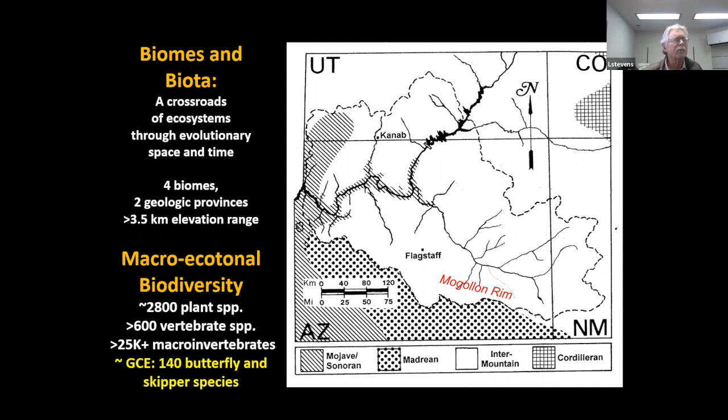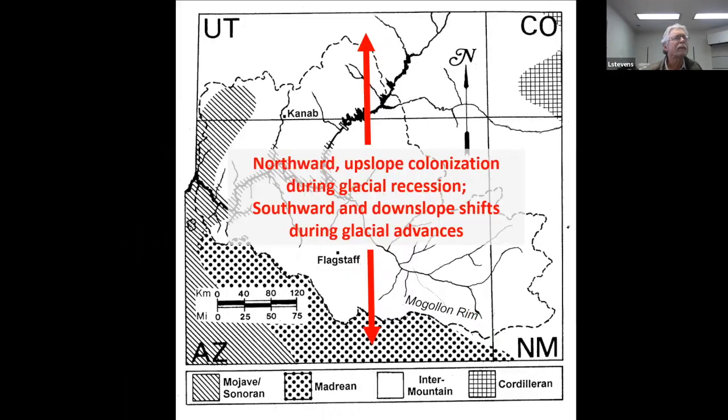In the Grand Canyon ecoregion, we have about 140 species of butterflies and skippers, and within the overall Colorado River Basin upper basin, about 600 species overall within the overall river basin. What makes this landscape interesting is that during glacial advances, there was a southward and downslope movement of life, and then as glaciers retreated, life moved northward and upslope. Back and forth over the last couple million years, this has created a tremendous array of habitats, allowed some species to persist in refugia through time, and really contributes to the biodiversity in the landscape.